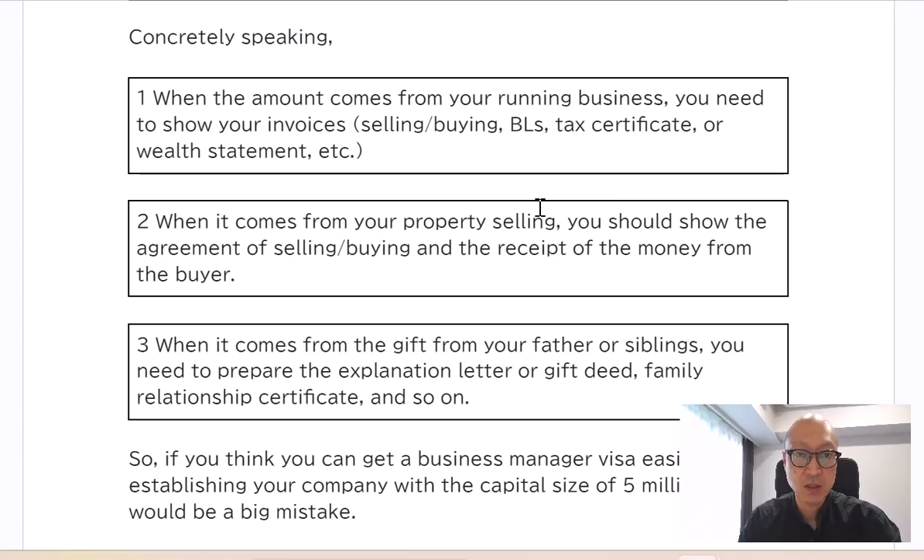Number 1: When the amount comes from your running business, you need to show your invoices — selling, buying, bills of lading — as well as a tax certificate or wealth statement, etc.